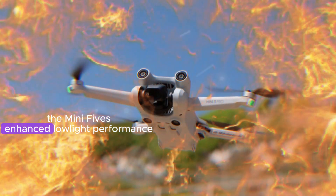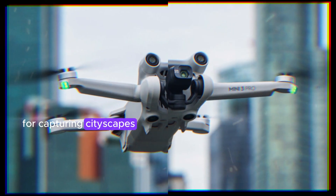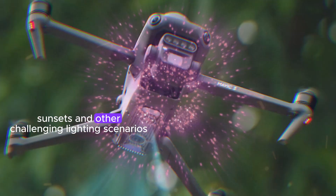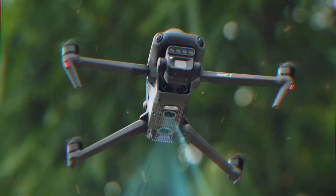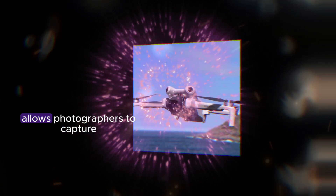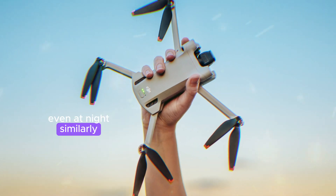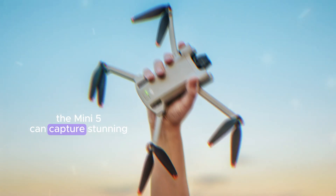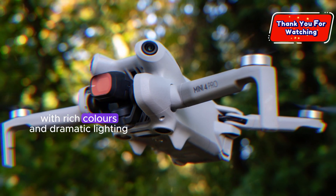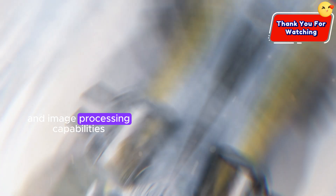The Mini 5's enhanced low-light performance makes it particularly well-suited for capturing cityscapes, sunsets, and other challenging lighting scenarios. The ability to produce high-quality images in low-light conditions allows photographers to capture the vibrant colors and details of cityscapes even at night. Similarly, the Mini 5 can capture stunning sunsets with rich colors and dramatic lighting, thanks to its improved sensor and image processing capabilities.